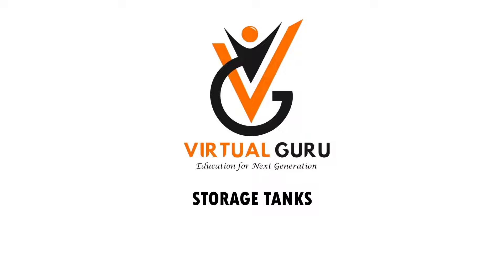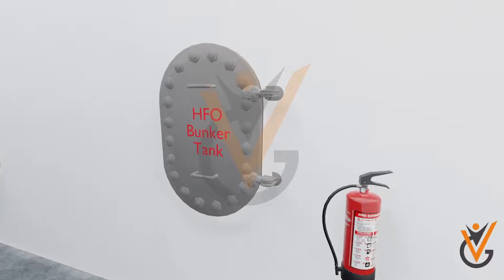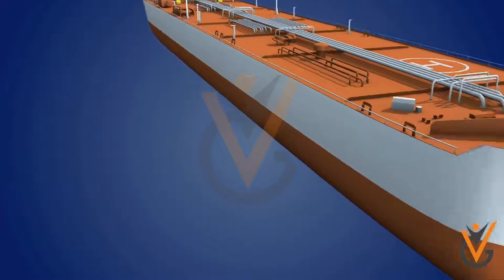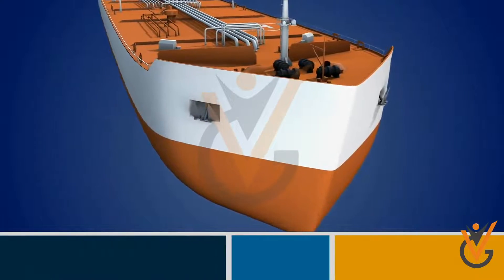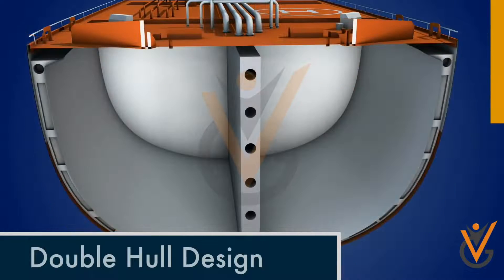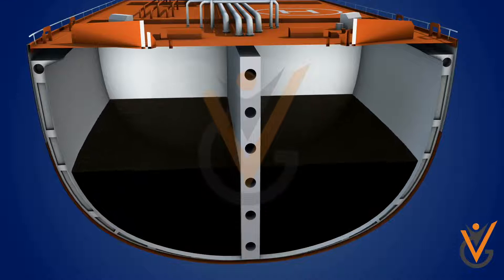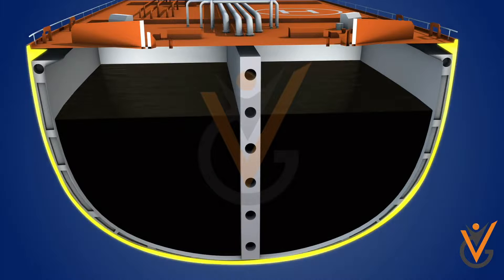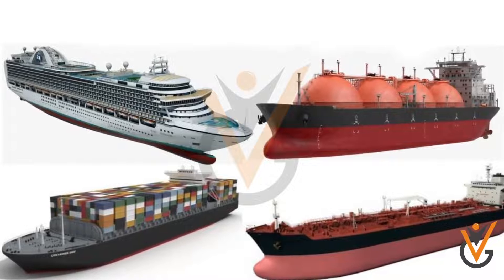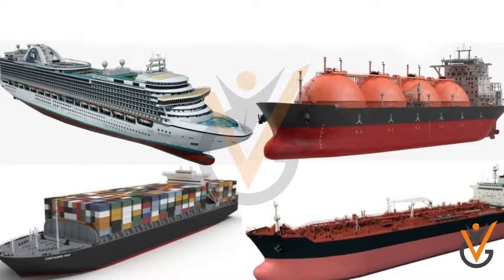Storage Tanks. Storage tanks are very important compartments on board a ship. Tank is a common name given to compartments where liquids can be stored. The quantity of liquids to be stored depends upon the need and consumption, and the quantity needed depends upon the size and type of a ship, though the purpose is no different.